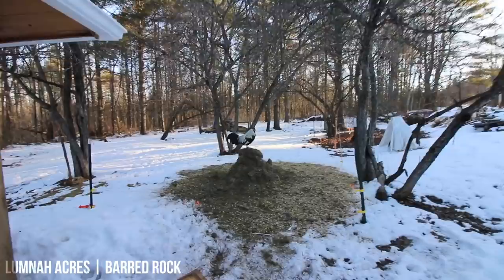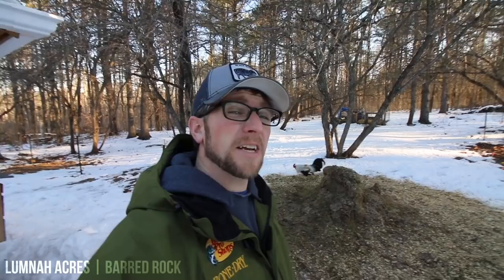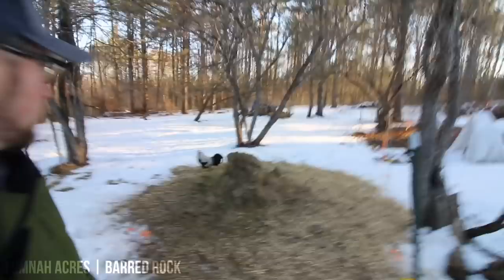One of the other breeds we have is right here — this is one of our Icelandic roosters playing king of the compost pile. We like the Icelandic chickens. As you can see they're all different looking — all the ones we have are different looking. They're just a beautiful bird. They're a rare breed so it's fun to have them on the homestead just to add some different colors. The Icelandic chickens are really good at foraging.